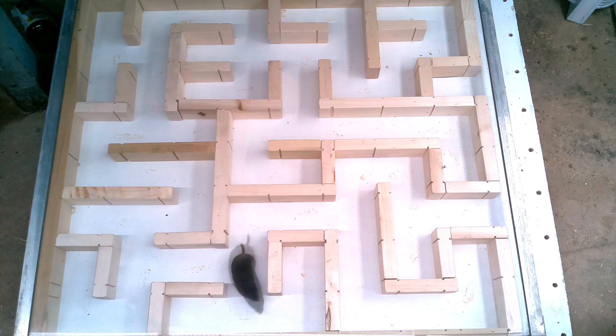And here comes another visitor — this one is a shrew. And this one seems to be quite systematic even the first time exploring the maze. It doesn't look like it ever got lost in there.